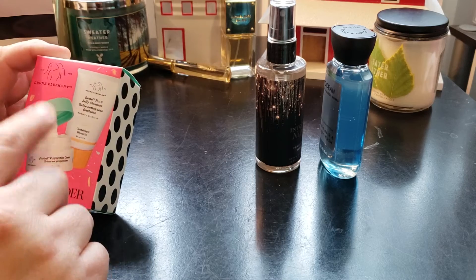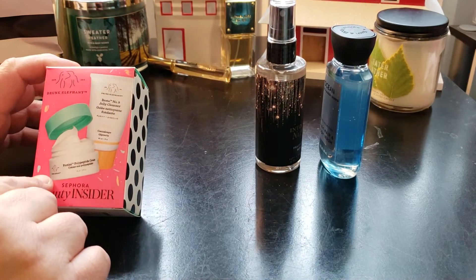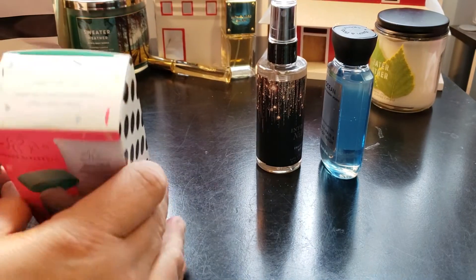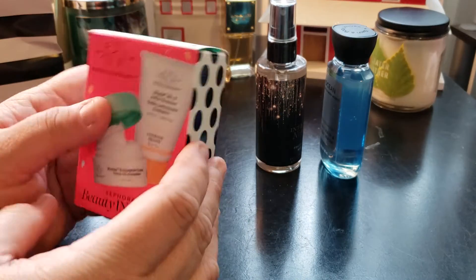The associate said a lot of people don't pick the skincare option, so she suggested I try it — and that's what I did. It says 'Happy Birthday to You, Cha Cha Cha' on the packaging — cute!